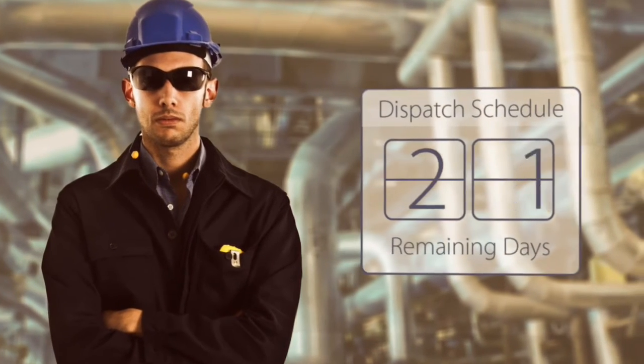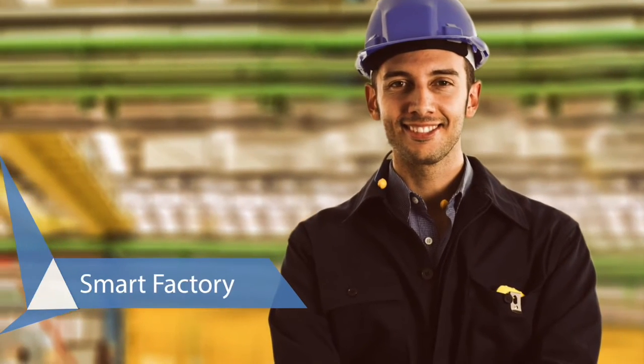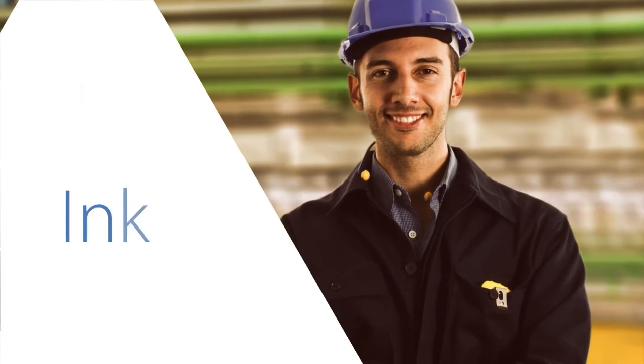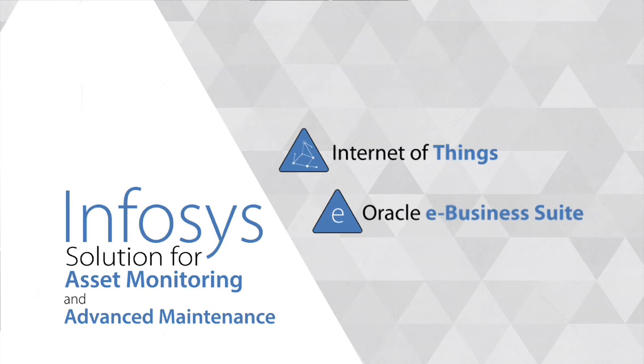He's got a big order to dispatch in two days. Luckily for him, he's got a smart factory powered by the Infosys solution for asset monitoring and advanced maintenance, which leverages the Internet of Things and the Oracle e-Business Suite.